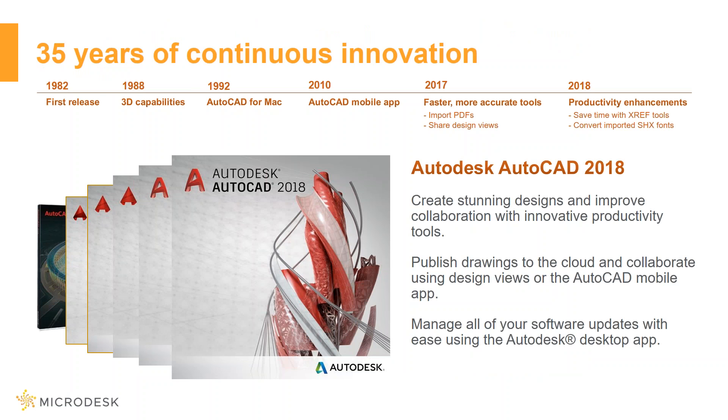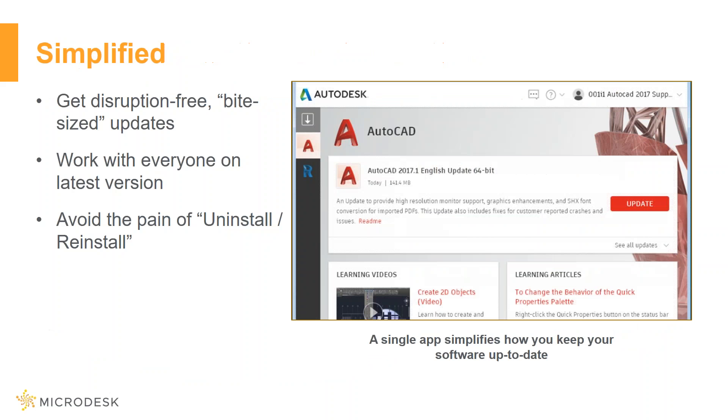All the way back from its first release in 1982 to today's version 2018, you have that consistency of innovation for over 30 years by AutoDesk, and with this current version they keep pushing the limits. AutoDesk now provides updates through their Autodesk Desktop App for quick reference and download of their updates.